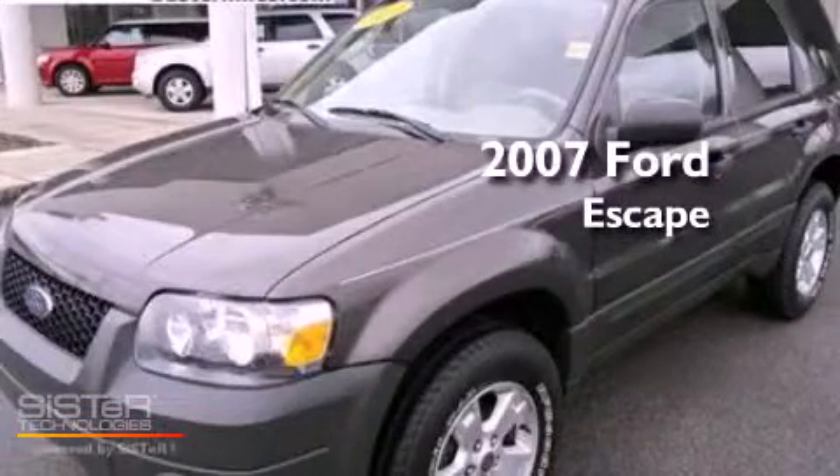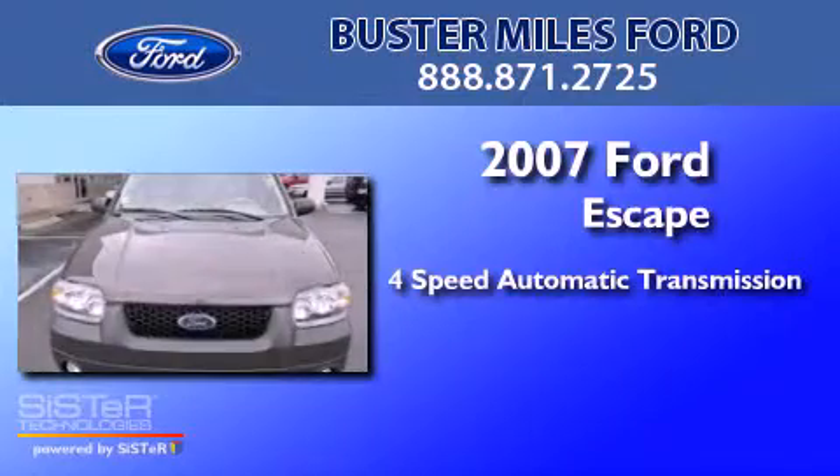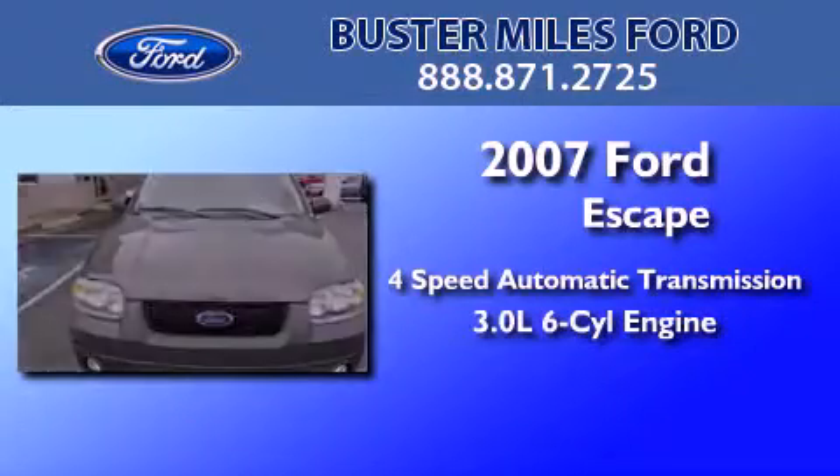This is a 2007 Ford Escape. This crossover has an automatic transmission and a 3.0 liter V6.